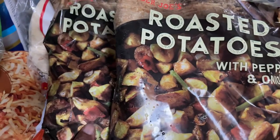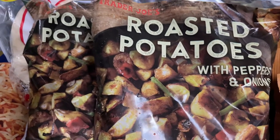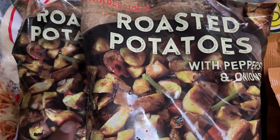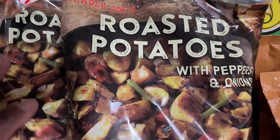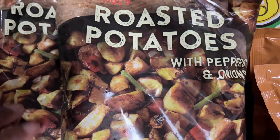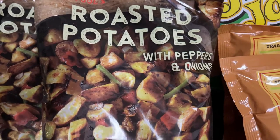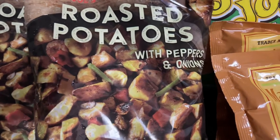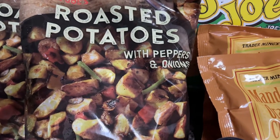I got two bags of the roasted potatoes. I think they're seasonal because another time I went to Trader Joe's I couldn't find them. But they are really good — if you've ever been or you plan to go to Trader Joe's, please be sure to pick those up. I think that's everything I got from Trader Joe's.